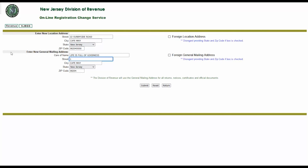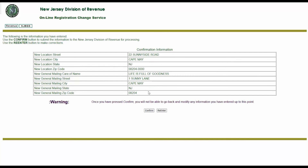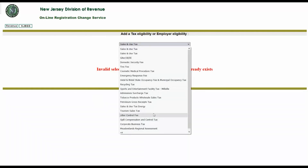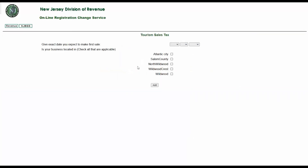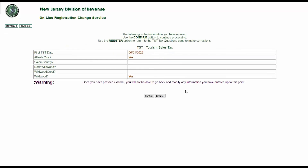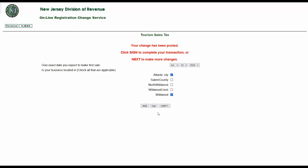Enter the new location address and/or new general mailing address and click Submit. A confirmation page will ask you to review and confirm your information. Once you click Confirm, you will not be able to go back and modify this information, so please review carefully. Click Re-Enter if you need to make any changes. After clicking Confirm, the system will open a page for the next item on the checklist, which in this demonstration is Add a Tax and/or Employer Eligibility. Select a tax from the drop-down menu and click Submit. The next page will ask for additional information corresponding with the type of tax you're adding. Input all information and click Add when finished. A confirmation page will open — review it carefully, as you cannot change this information once you click Confirm.